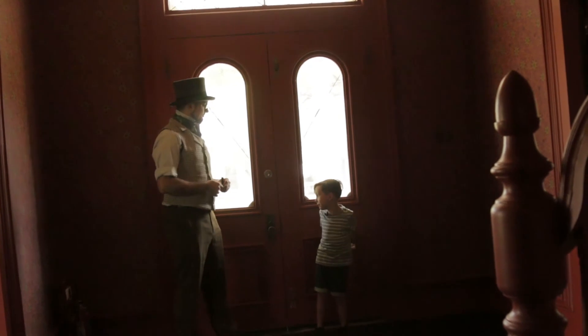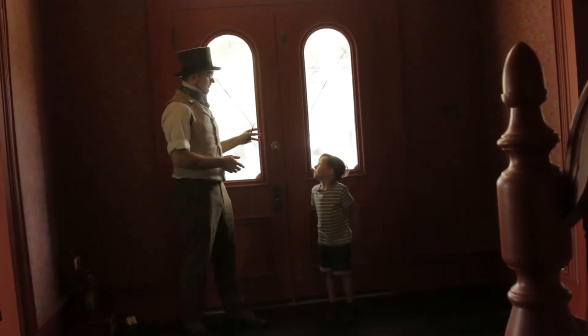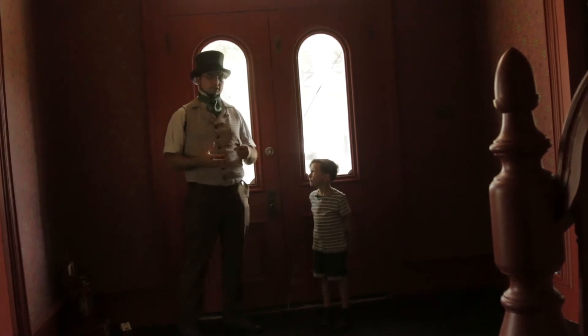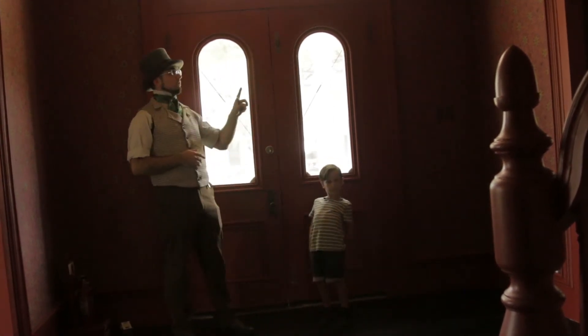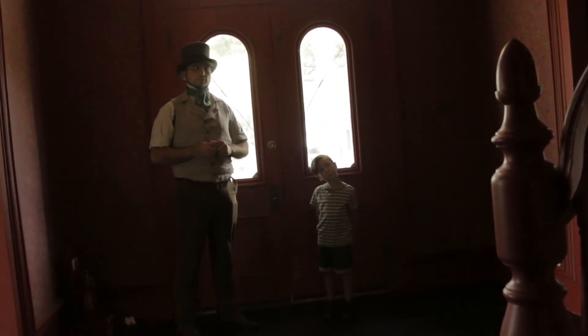Mr. Jed, can you tell us some stuff about the house? Yes, I can. This is the entranceway that the Maxies would have greeted their guests. It is currently being redone — we've just put new wallpaper on the walls and ceiling, and they're in the process of painting some of the wooden surfaces.